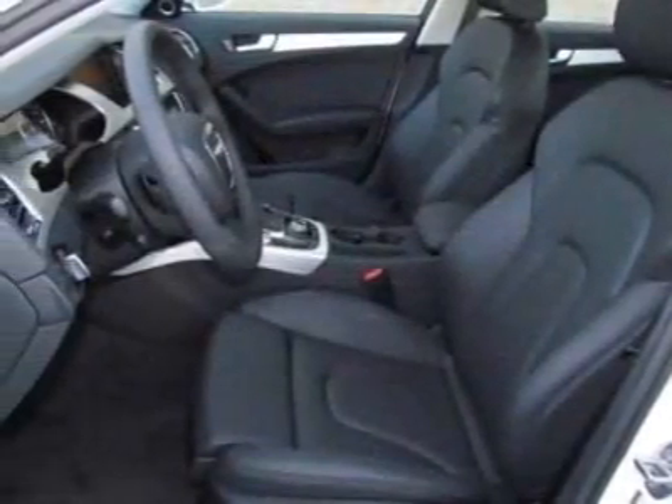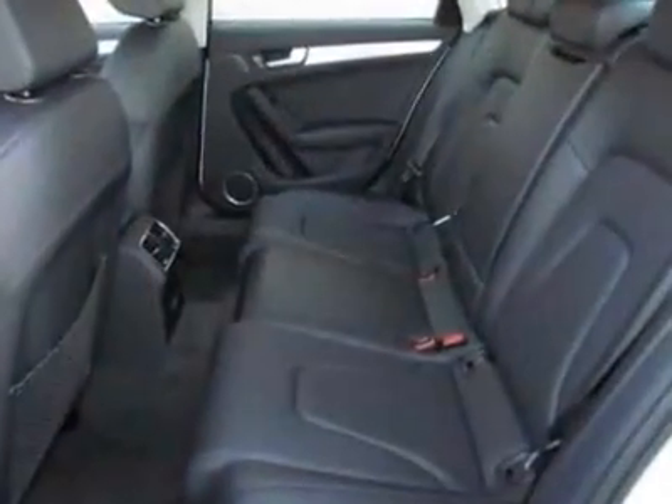This A4 boasts a 2.0 liter in-line 4 engine and has an 8-speed tectonic transmission.